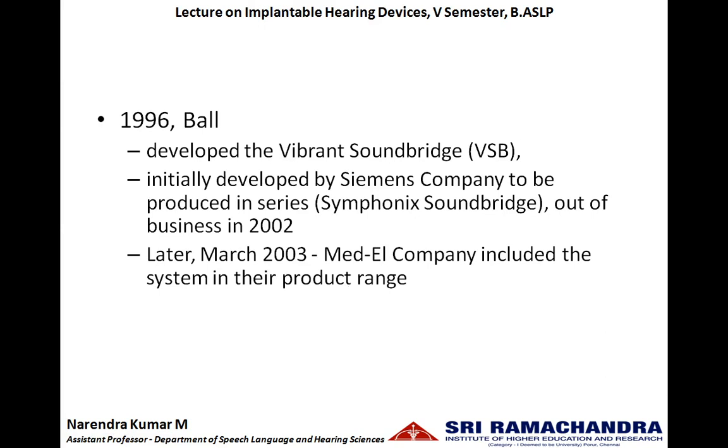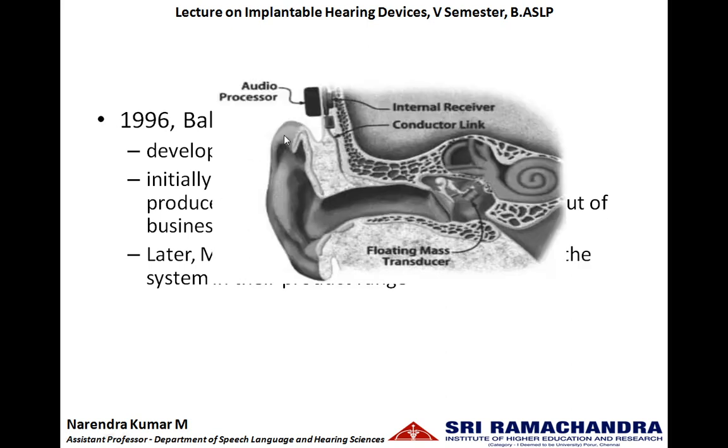In the year 1996, Ball developed an equipment called the Vibrant Sound Bridge. It was initially developed by Siemens company under the name Symphonic Sound Bridge, and it also used an electromechanical transducer. Later, the MED-EL company took it over in the year 2003 as the Vibrant Sound Bridge. It is a partially implantable hearing aid. The external audio processor consists of the microphone, amplifier, and sound processor. The internal device consists of the internal receiver, a conductor link, and the floating mass transducer, which can be placed at any part of the middle ear. Depending upon the incoming change in electrical energy, this floating mass transducer starts to vibrate.